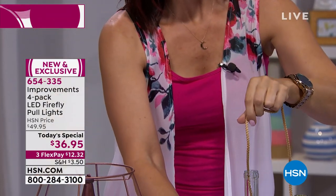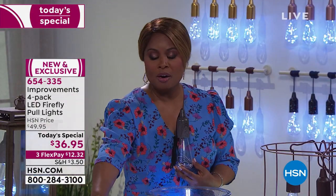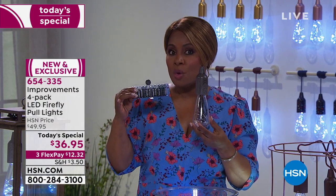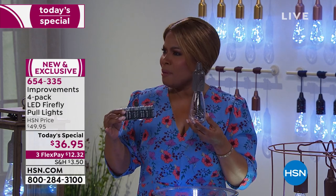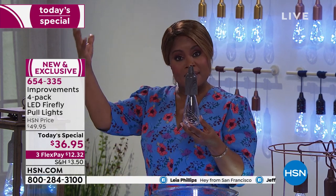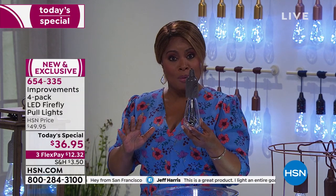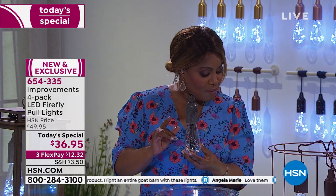To review our Today's Special: each pull light uses three AA batteries and all batteries are included — you'll get 12 total. They're battery operated. A lot of people ask if they're solar or electric — they're battery operated. They are not waterproof; they are weather-resistant. If there's a light drizzle, they'll be safe. If it's a torrential downpour, they won't be safe because they're not waterproof, but they are weather-resistant.